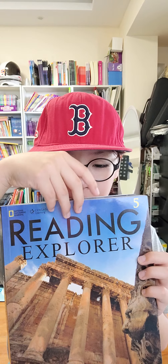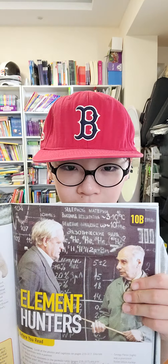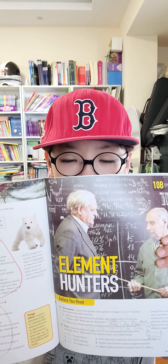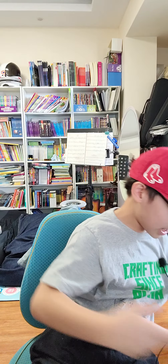Reading is for Book 5, Unit 10B. Element Hunters! Hi guys and welcome to a new episode on this channel. Today we want to talk about the Element Hunters. So how about we get started?